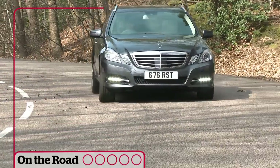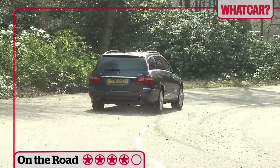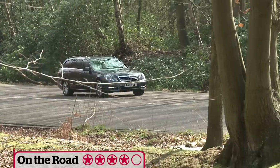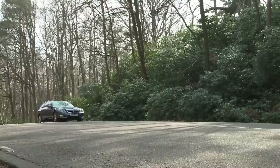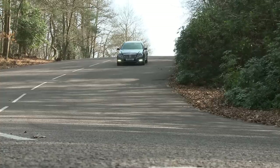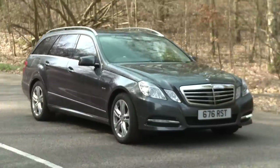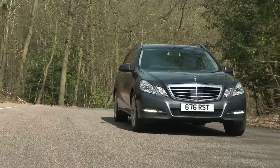Every E-Class estate has self-leveling rear suspension to stop heavy loads affecting the way it drives. However, you'll still need to choose carefully because Mercedes offers four different setups. Entry-level SE cars are softly sprung, Avant-gardes are lowered to improve composure, Sport models are stiffer again, and the V8-engined E500 has air suspension.